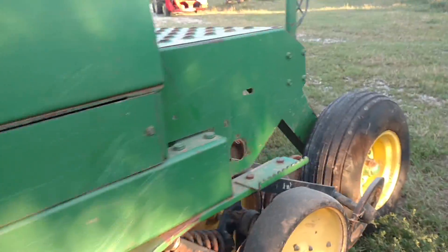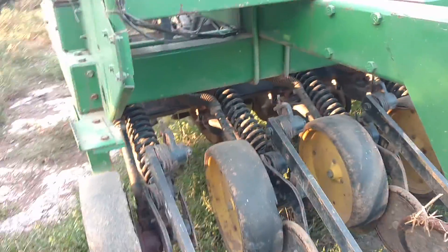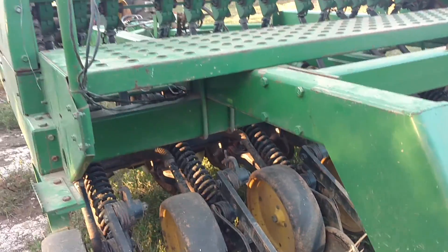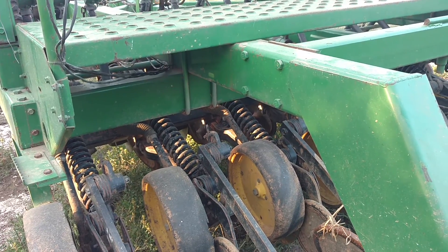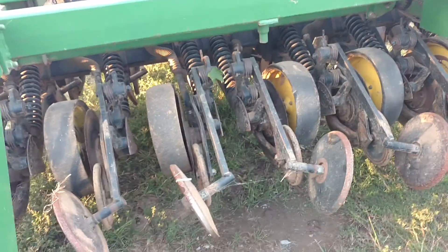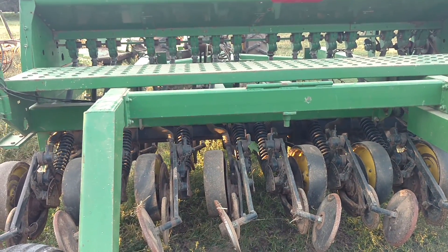It needs some attention — it needs tires, and I've got some. He had a small box of parts, some wheels, and this and that, fork bearings. And I ordered some stuff from Sloan a while back. But it's a pretty clean, straight old drill. I think they've had it three years; came out of Ohio.